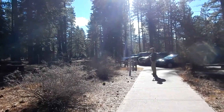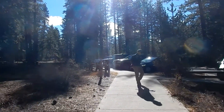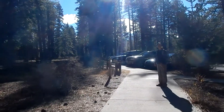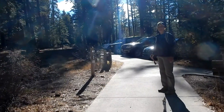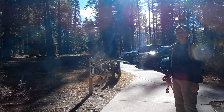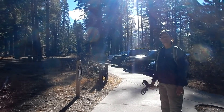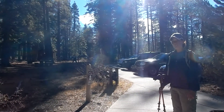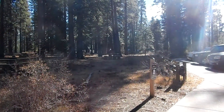We're back at the trailhead parking lot. It took us about two hours each way to hike, and we spent about a half hour up at the lake eating lunch, so it was about four and a half hours total. I think it's just a little over nine miles to Marlette Lake round trip. It was a great trail, Julie had fun — thanks for watching the video and happy hiking!